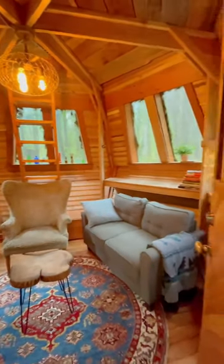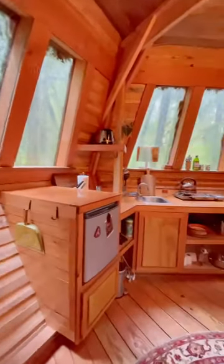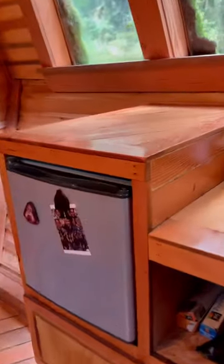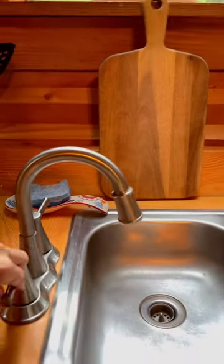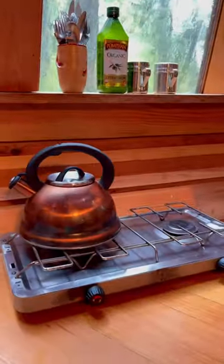Okay, here she is. This is the first floor. It's 90 square feet. We have a kitchen and living room space, lots of shelving, and check out this nice view. The kitchen is complete with this little mini fridge, a sink with running water, and this little propane cooktop.